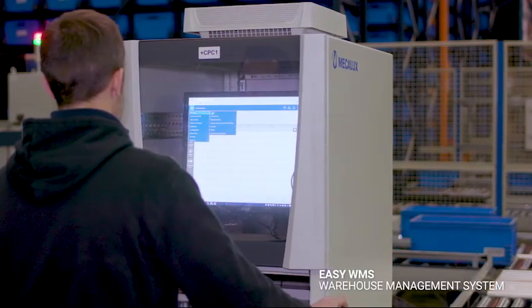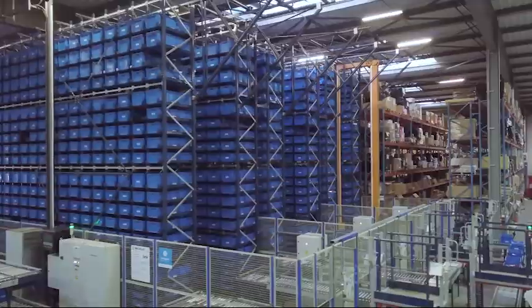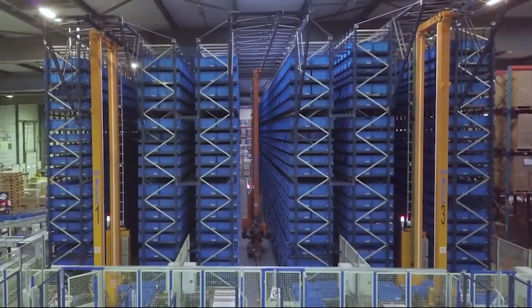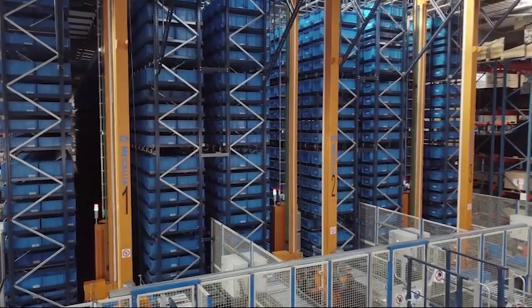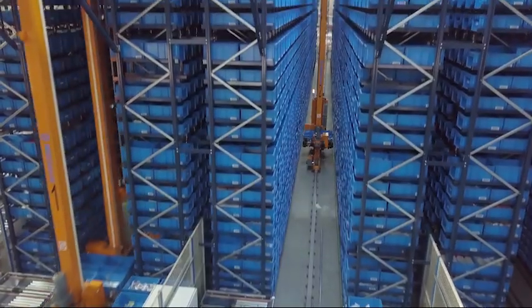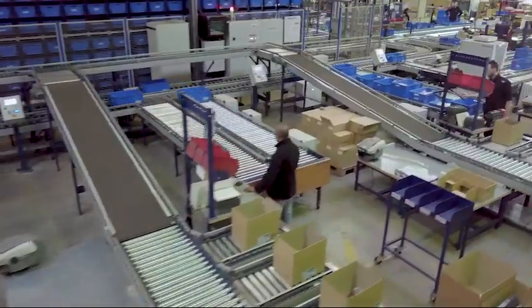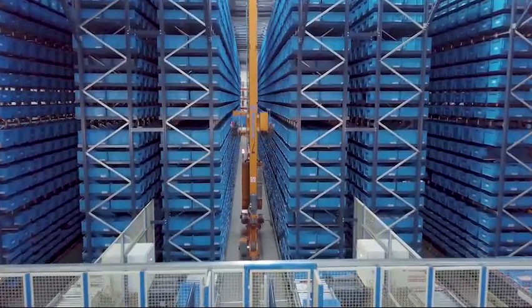EZWMS, the warehouse management system from Mecalux, oversees the automated installation. The transformation that SAM Outillage has undergone over the past few years has consolidated our company as an innovative French manufacturer in its sector. Thanks to this new, modern, and productive warehouse, SAM Outillage has optimized its logistics processes and boosted its throughput and storage capacity.